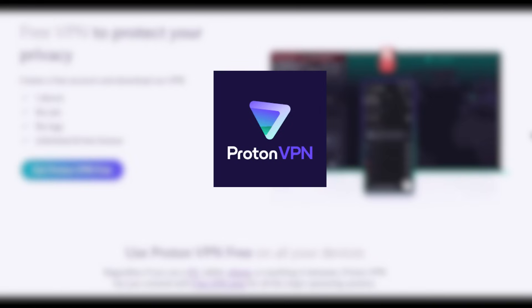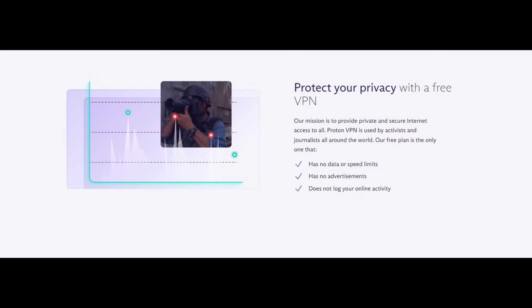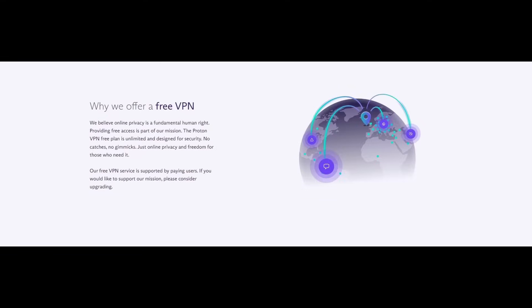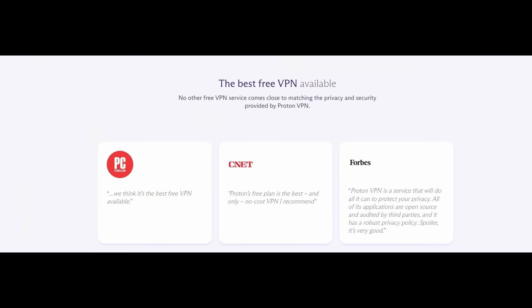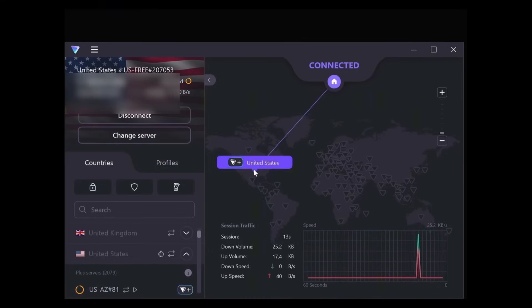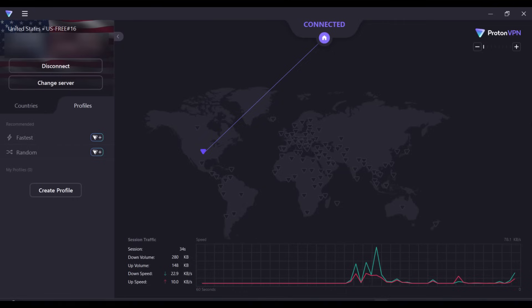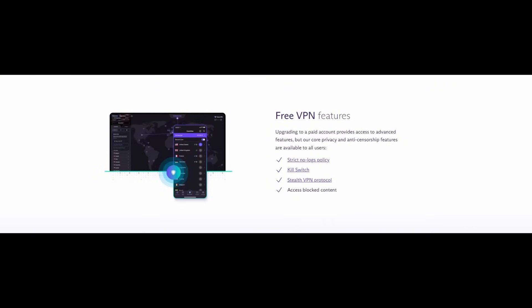If you're looking for a VPN for added privacy, ProtonVPN is the best I've found. Its free version has features that rival paid versions and will be sufficient for most people's needs. ProtonVPN offers a free VPN service that protects your devices, contains no ads, and does not log your browsing activity. Your account is unlimited and free forever. ProtonVPN's mission is to provide private and secure internet access to everyone. Free plan features include a strict no logs policy, kill switch, stealth VPN protocol, and the ability to access blocked content.